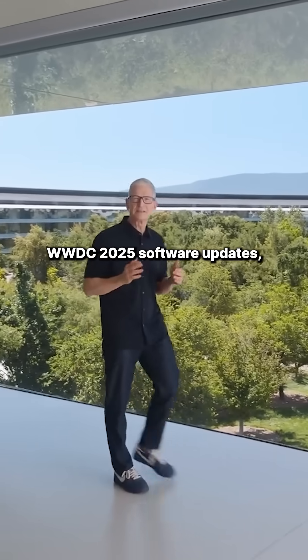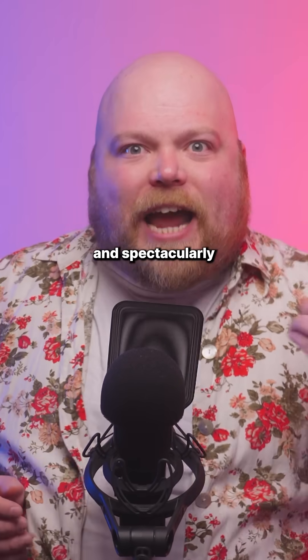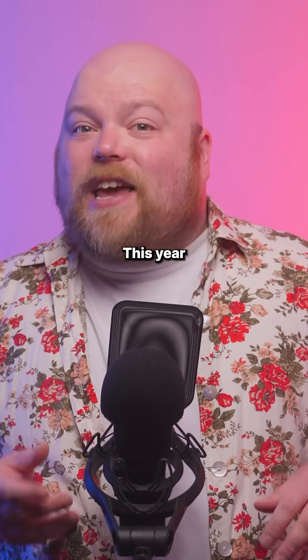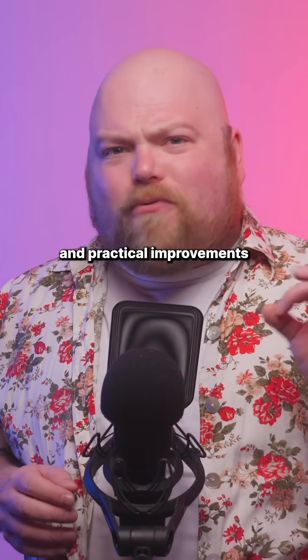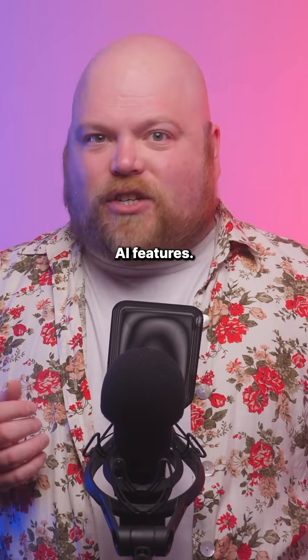Apple has just announced its WWDC 2025 software updates and it was... fine. After over-promising and spectacularly under-delivering last year, Apple has played it safe this time. This year focuses more on visual polish and practical improvements rather than the revolutionary AI features.